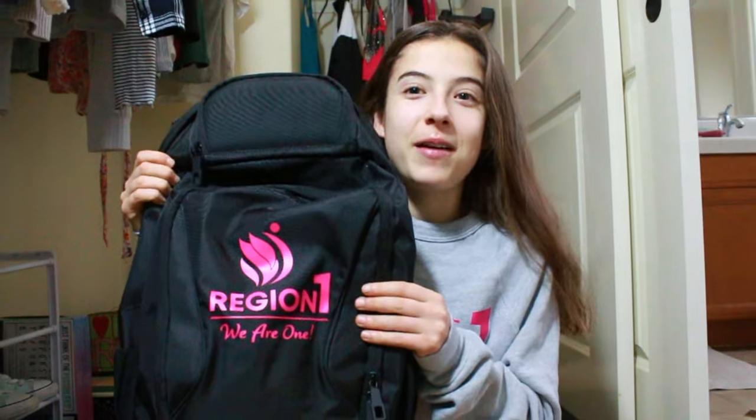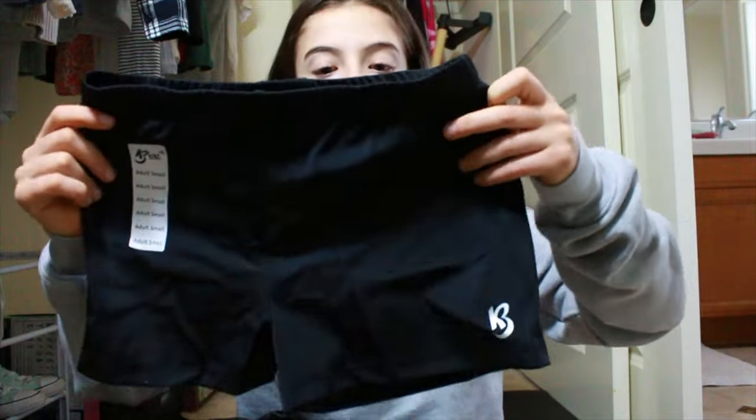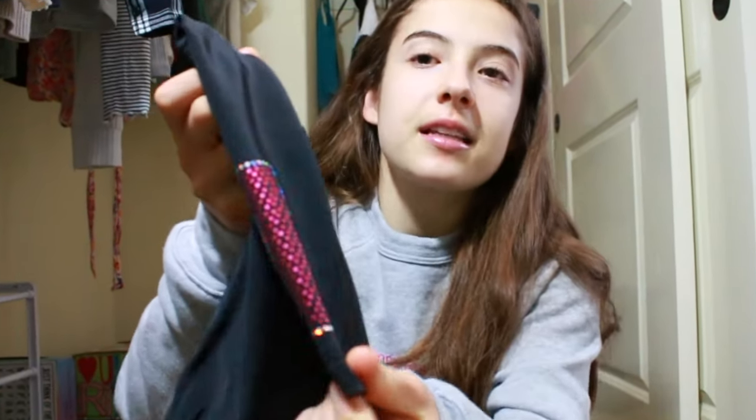I got this really nice bag from Region One. I'm just going to be doing a little haul. The first thing I got were these shorts — they are so cute. In case you guys don't know what Westerns is, it's basically where I compete for my region, which is California, Utah, Arizona, and Nevada, and we have to compete with the western side of the country.